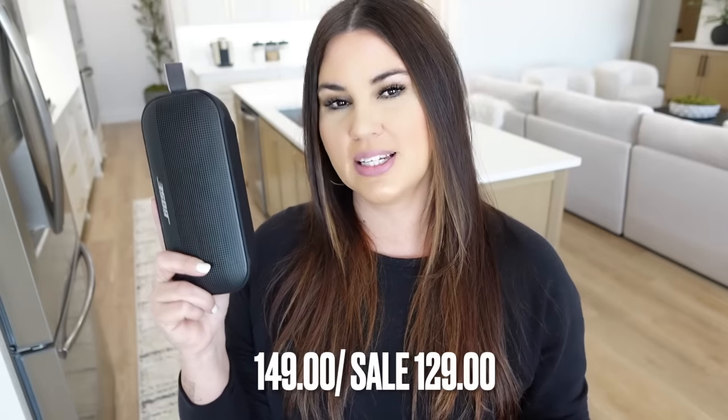Next up is a portable speaker. Savannah got this from her aunt and uncle for Christmas and it works so well — she keeps it in her bathroom, bedroom, or wherever. I noticed this exact model was on sale. It's great out by the pool, watching a game, in your bedroom, or for a dinner party with background music. Crank it up outside, turn it down inside. Originally $149, on sale for $129. It's pricey but it's a good one to pick.